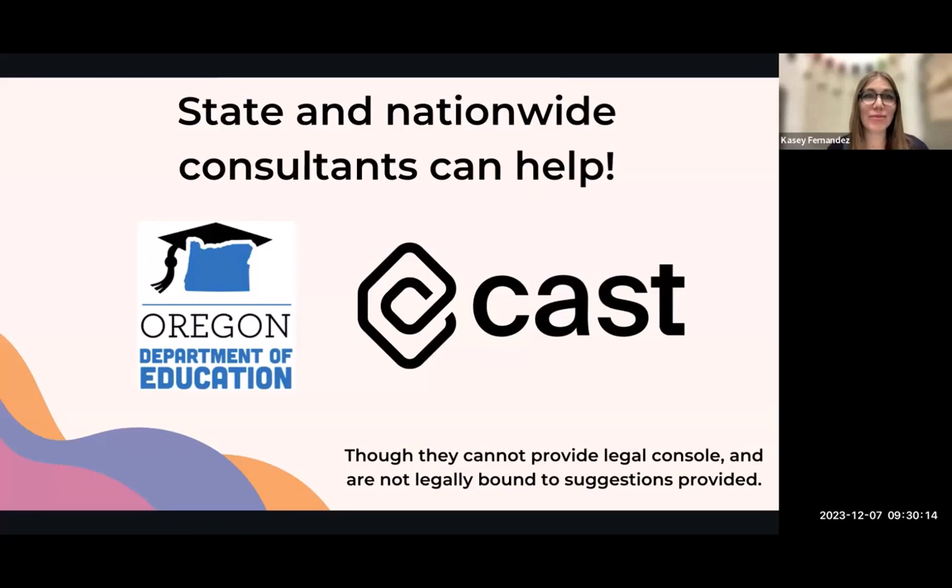Though ODE and CAST representatives cannot provide legal counsel, they can really help select the correct verbiage, which is incredibly important. As a librarian, it is part of our duty to collect knowledge, but it is wisest to reach out to people who know more about the specific topic. By doing so, I'm not guessing at the correct term — I'm using what is commonly accepted, with agreed definitions from statewide and nationwide organizations. There are just so many professionals eager to support schools, and I have only received support, never rejections.